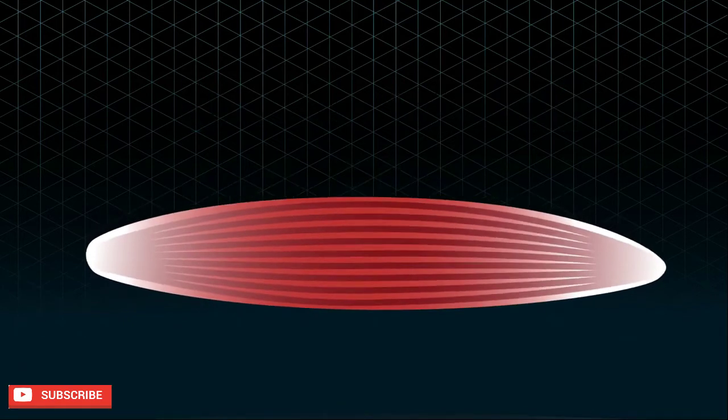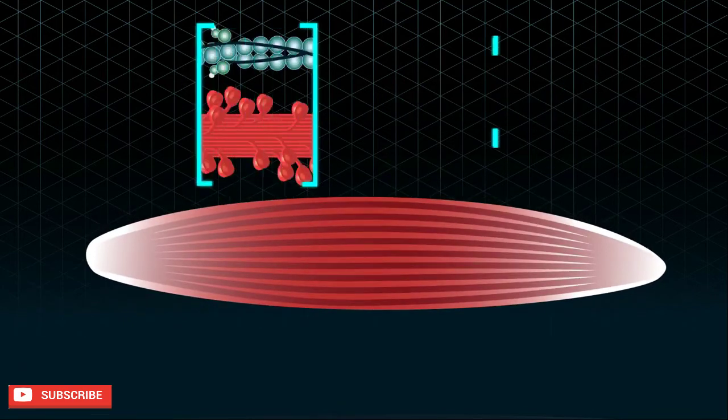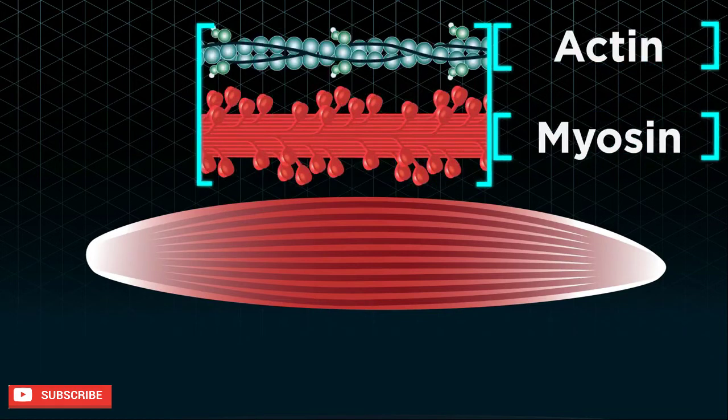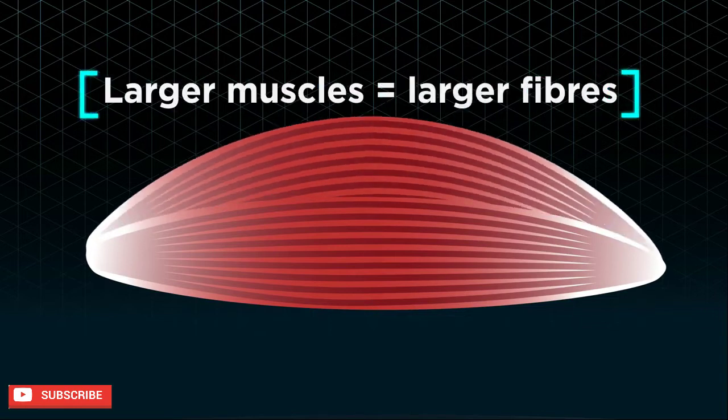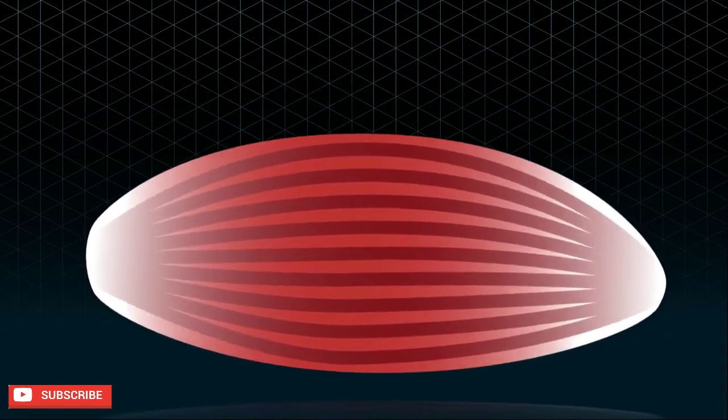These fibers are mostly repeating units of actin and myosin protein chains. If you have larger muscles, it does not mean that you have more fibers — it means that the fibers are just much larger.